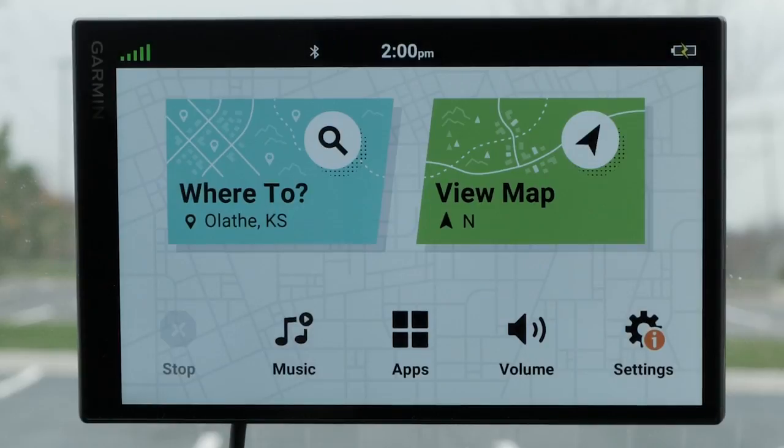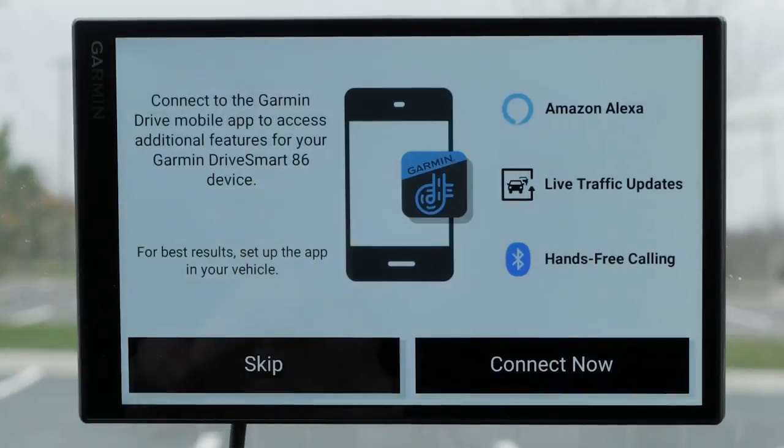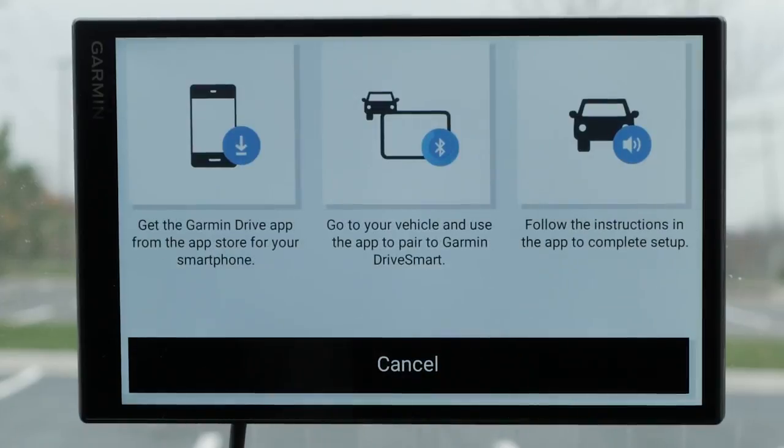Begin on the main menu of your Garmin DriveSmart. Select Settings, which is the gear icon on the bottom right of your screen. Then select Complete Setup. This will take you to the Garmin DriveSmart's setup page. You will have seen this screen when you first turned on your Garmin DriveSmart. Selecting Connect Now will begin the three-step process of setting up the Garmin Drive app with your Apple iPhone.